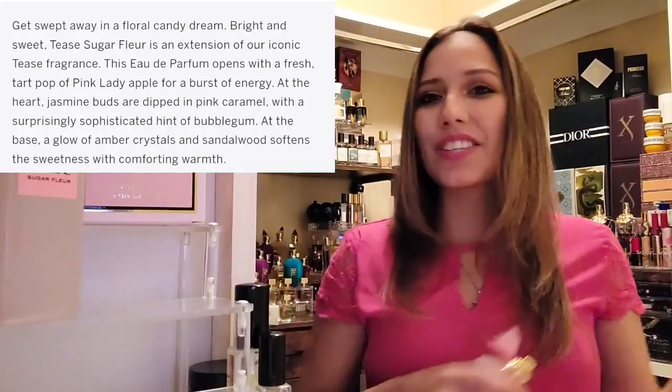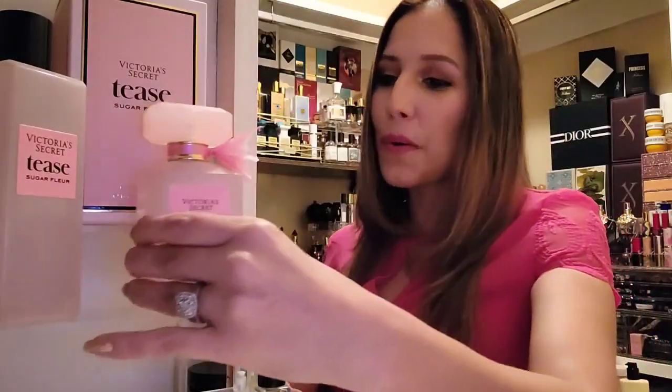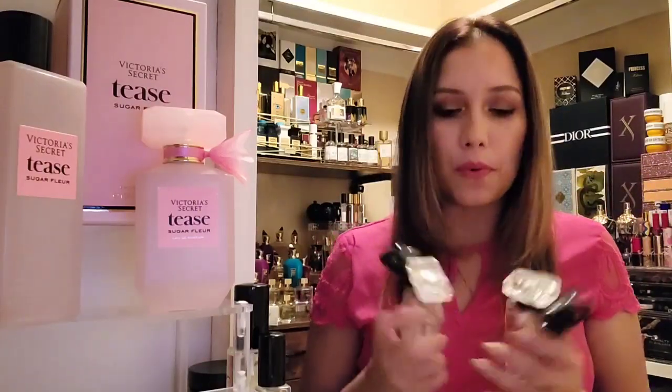Let me tell you what I get. Notes in here: pink lady apple, jasmine buds, pink caramel, bubble gum, amber crystals, and sandalwood. It is officially gone from my skin — I did apply this fragrance at 7 this morning. At the beginning I thought, 'Oh wow, this is completely reminiscent of a couple of fragrances.' I'm still hoarding them. I showed them a couple weeks ago — Oh So Sexy. This is where it took my nose, but add some apple — very, very evident apple in this opening.